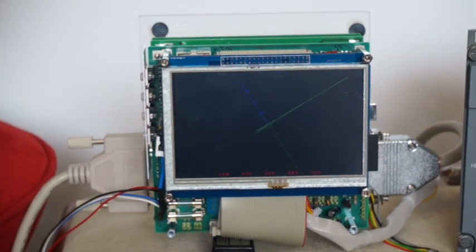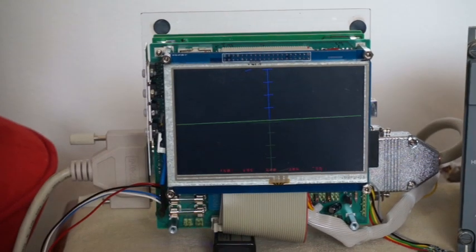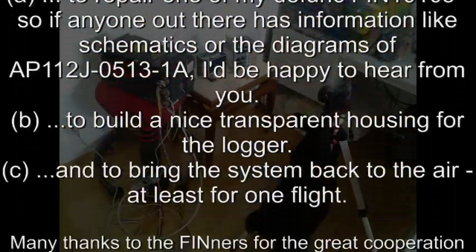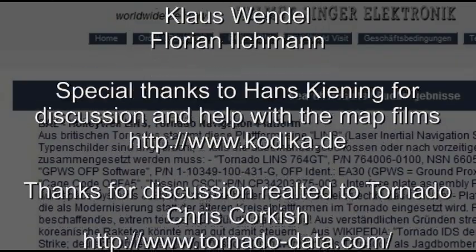And that's it for now from my inertial navigation and avionics hobby project. Many thanks for watching. Feel free to contact me via email, and have a look at my webpage for updates or other avionics or vintage computer projects.